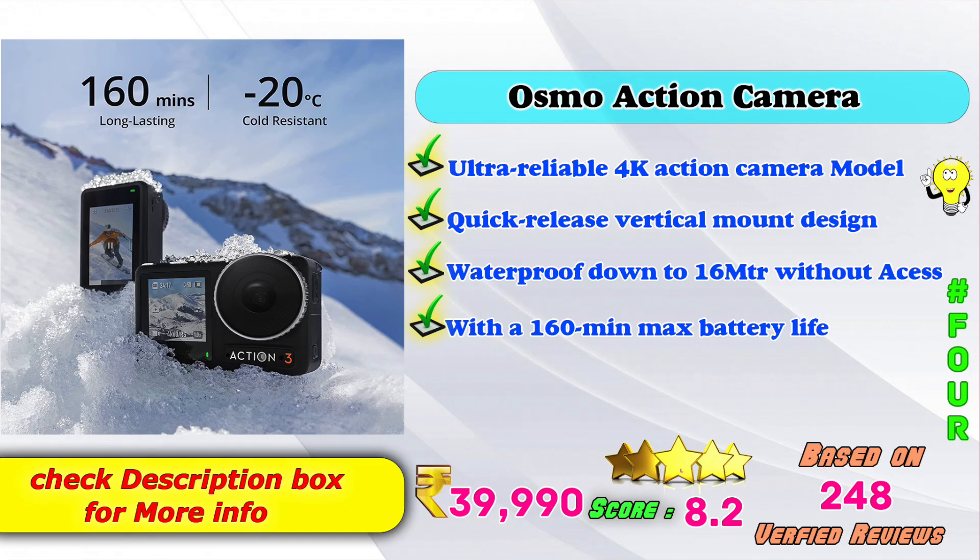4th place: Osmo Action Camera. Ultra level 4K action camera model with quick release vertical mount design, waterproof down to 16 meters without accessories, and up to 160 minutes of maximum battery life. Amazon product price is Rs. 39,990. Score: 8 points based on 248 verified reviews.